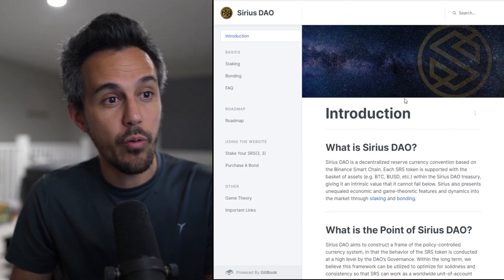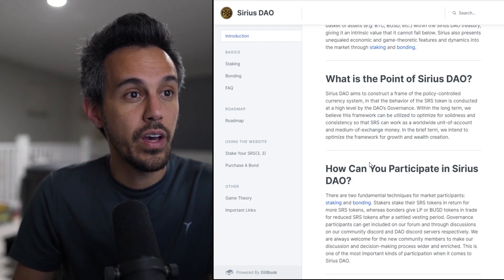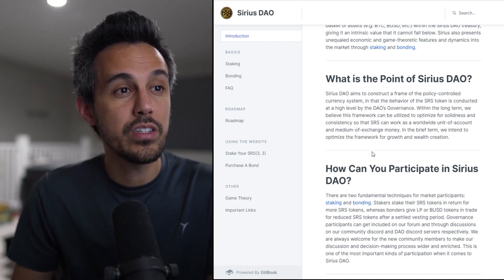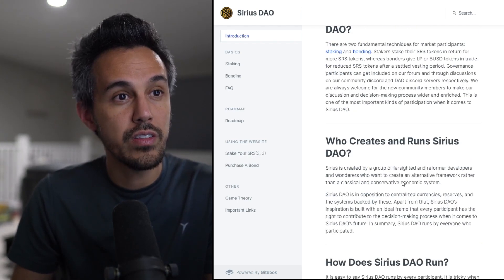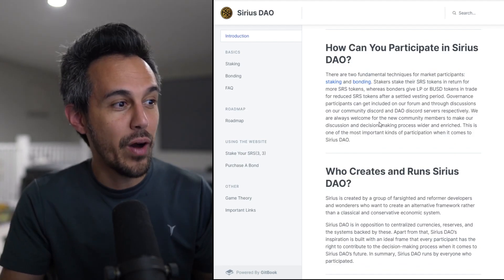If you want to learn more about what this project is about, their documentation does a really good job. They explain: what is the point of SiriusDAO? It aims to construct a framework of a policy-controlled currency system governed by Sirius tokens at a high level by the DAO's governance. They talk about how you can participate, and the two main ways are staking and bonding.